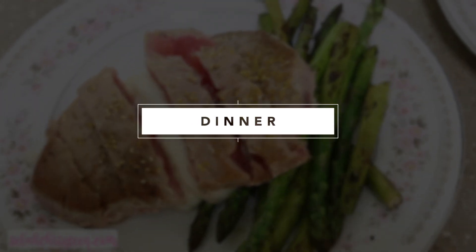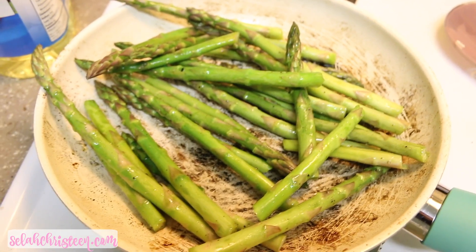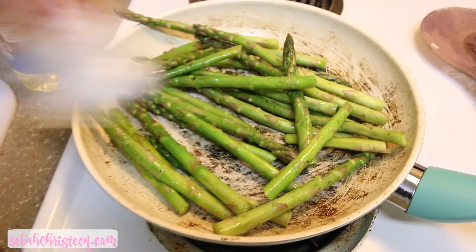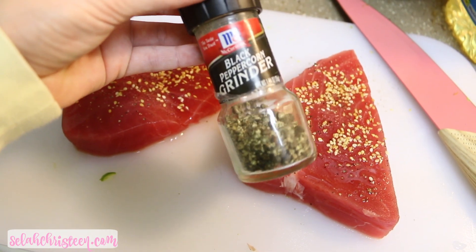For dinner I also had a healthy meal — very quick and easy to make and super delicious. I chopped up some asparagus and seasoned it with just salt, black pepper, and olive oil. That's what I do every single time with my veggies — it's quick, easy, and tastes really good.